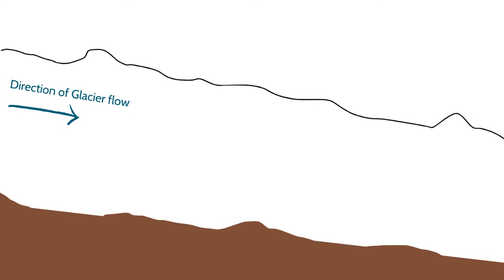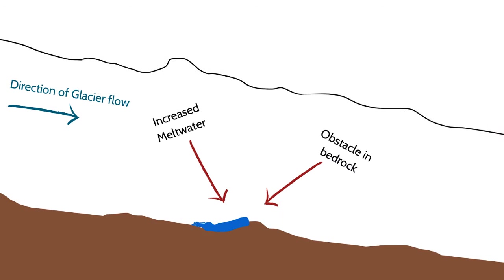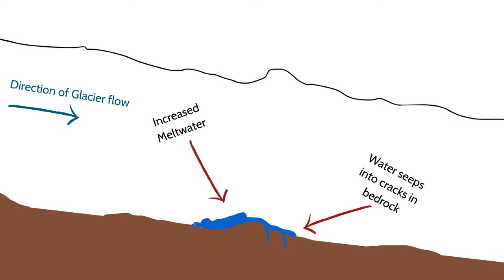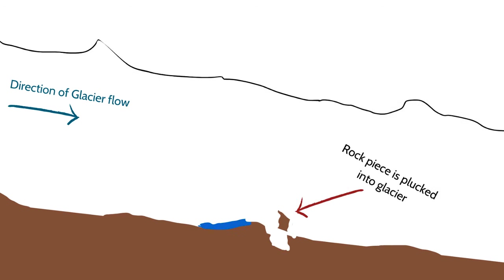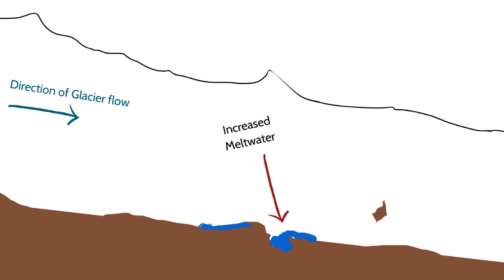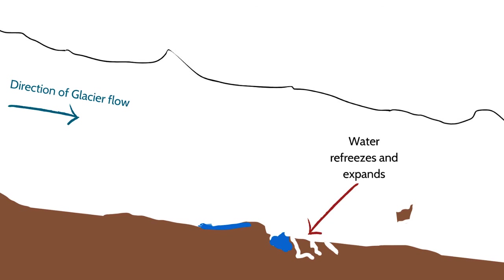And as it does so, the glacier picks up loose rock and breaks up the rock underneath it. Although they move very slowly, glaciers are incredibly powerful forces of nature. They have the power to literally tear down mountains.